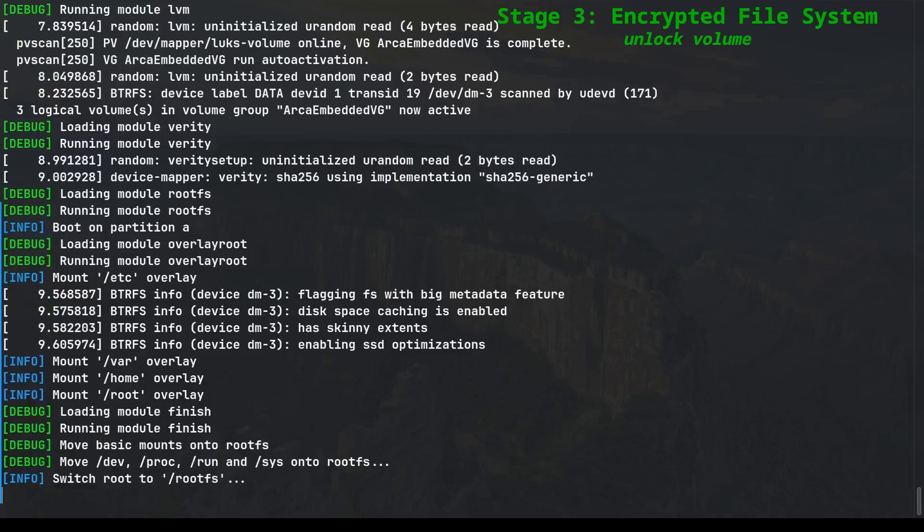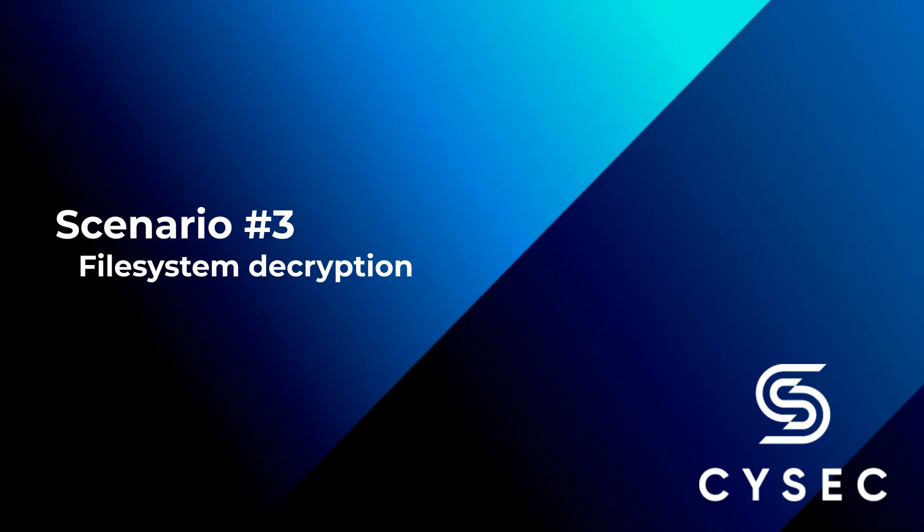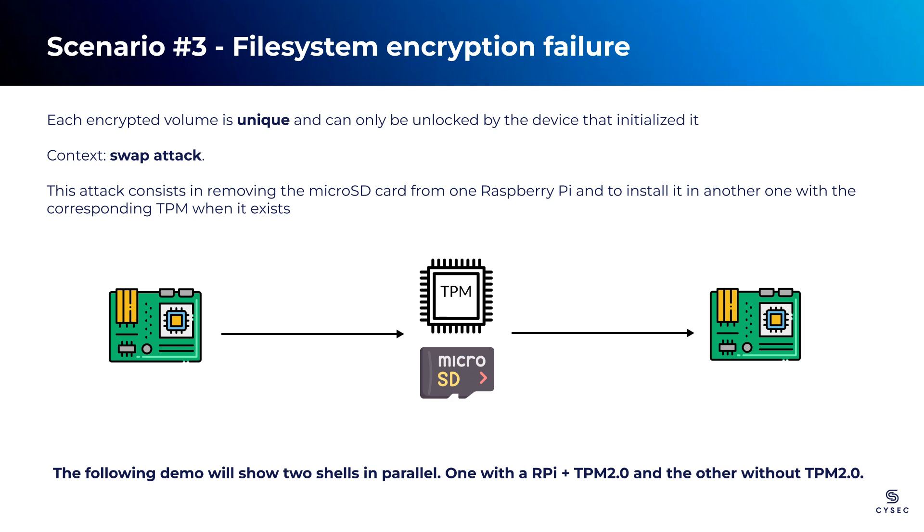The boot flow continues seamlessly without encountering any problems. Full disk encryption plays a vital role in preventing unauthorized access to sensitive data stored in the microSD card. Additionally, ARCA Trusted OS ensures that each encrypted SD card is uniquely associated with its specific device. Board-specific information is used in the encryption-decryption process, further enhancing security. To demonstrate the effectiveness of this feature, we will simulate a swap attack — taking the microSD card and the TPM from the original device and attempting to use them with another Raspberry Pi device. We expect the file system to remain encrypted, preventing the attacker from accessing sensitive data.